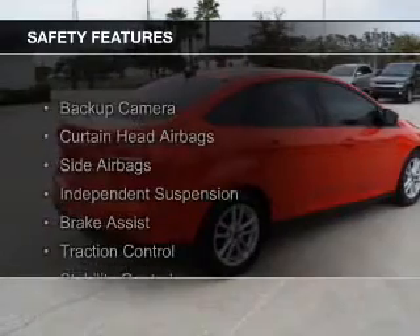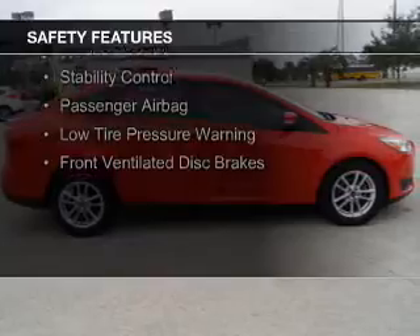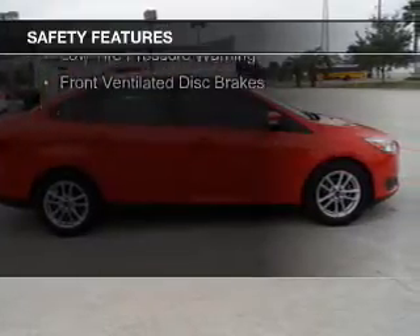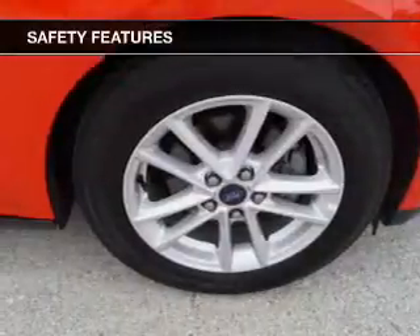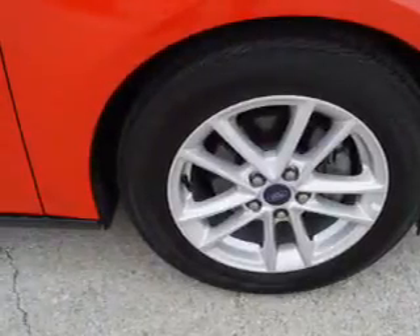Safety was made a priority with these features: a backup camera, curtain head airbags, side airbags, independent suspension, brake assist, traction control, stability control, a passenger airbag, low tire pressure warning, and front ventilated disc brakes — great quality at a great price.